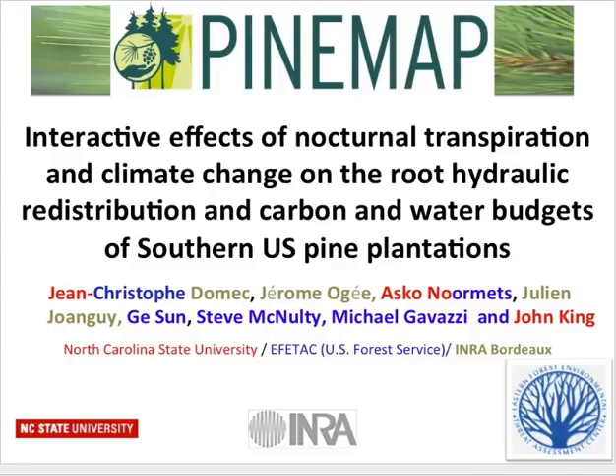I was actually pretty excited to put this presentation together because it's not directly related to the overall PINEMAP project. But the more I put the slides together, the more I realize it is. What we did here is maybe at a scale too fine to do the same type of measurements or modeling throughout the PINEMAP project, but I'm hoping in years two and three it might be possible at some tier three sites. What I'm going to talk about right now is how night transpiration, but also deep water uptake by deep roots, can affect carbon and water budgets in loblolly pine plantations.